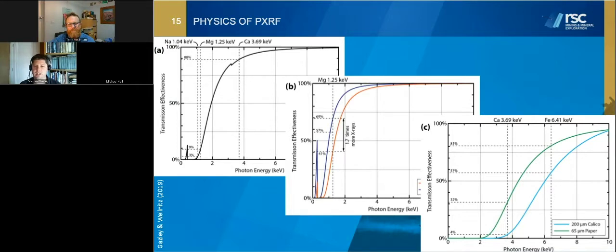For 65-micron paper, about 32% of calcium X-rays get through, so you might be able to quantify calcium okay, but then there's possibly calcium in the paper bag itself. This provides us a tool to decide where we can use Portable XRF when analyzing through different sample media. If you want to know copper grades and you analyze through a paper bag or a calico bag, you'll probably get fairly reasonable results because copper is a little bit atomically heavier than iron, so its X-ray transmission is a little bit better — perhaps 60-90% of the copper X-rays through those materials.